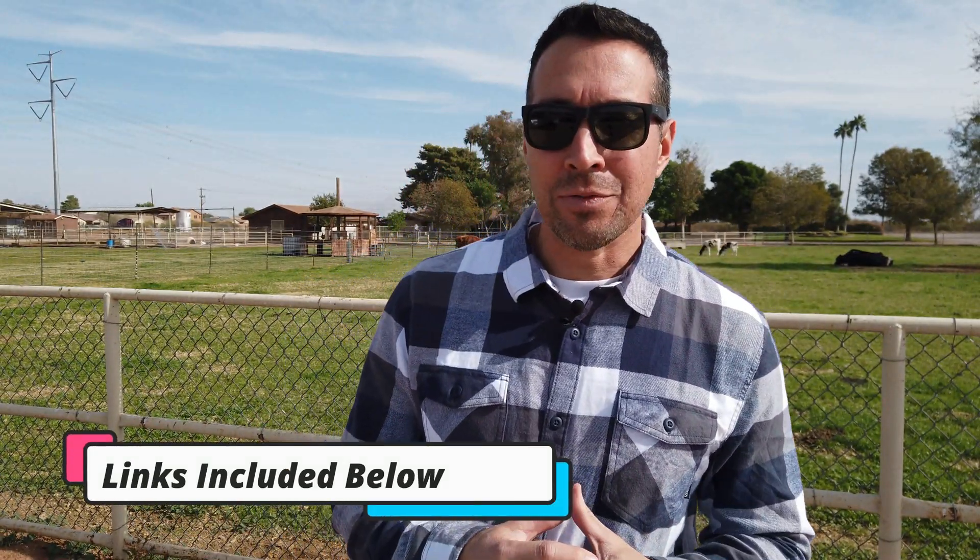Hey everyone, welcome back to the Type E Diabetes Health and Lifestyle channel. Quick disclaimer: this is not a sponsored video, nor am I a professional in the field of immunology. But all links to the information in today's video will be posted in the description below in case you have any questions.